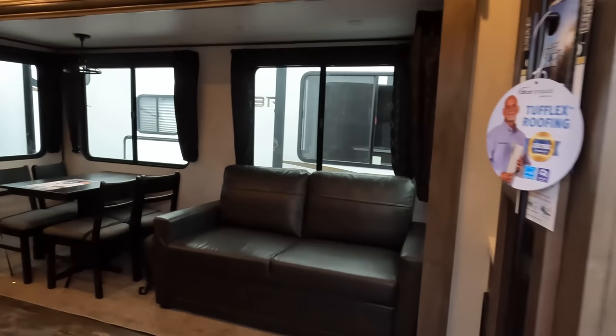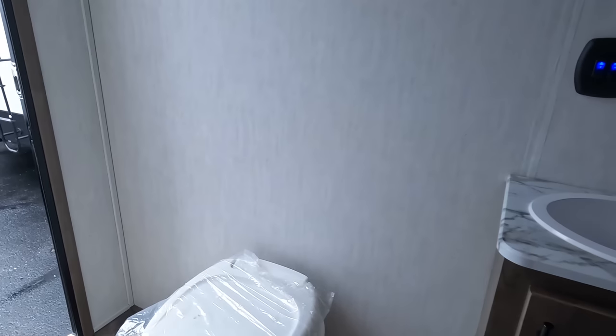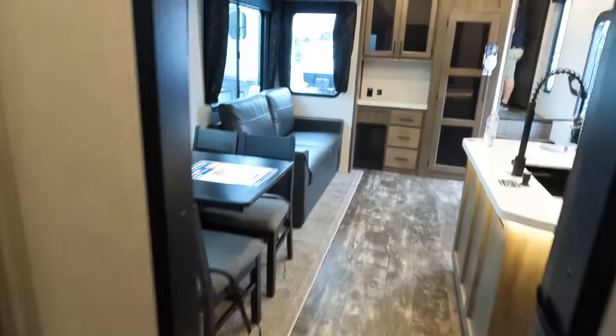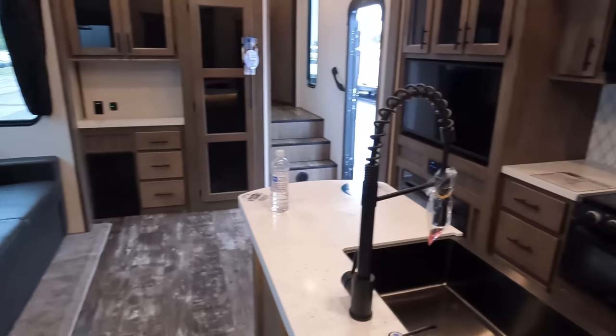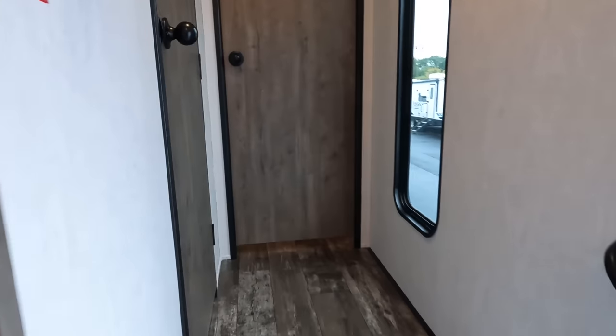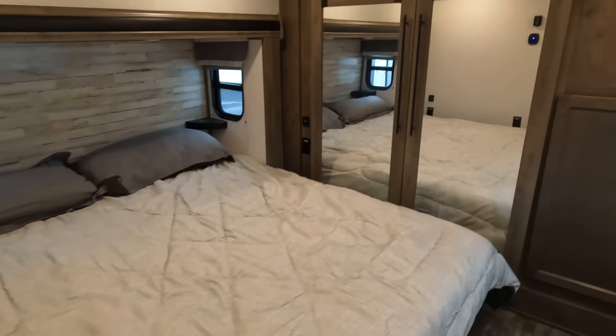Starting in the back, coming to the back is that full bathroom, which is really nice, right behind the bunk room. Then coming forward, you have your living area, dining area, kitchen, and everything all combined. And all the way in the front is the main bathroom and the main bedroom.